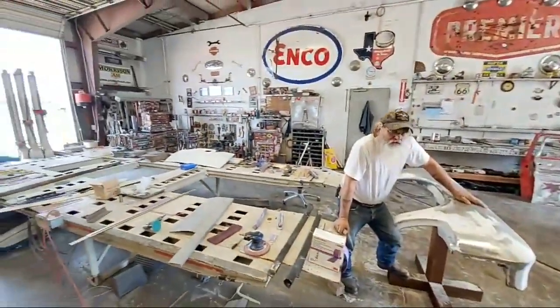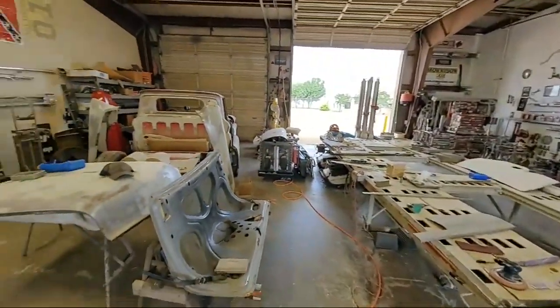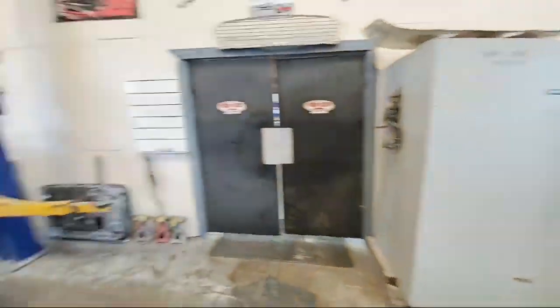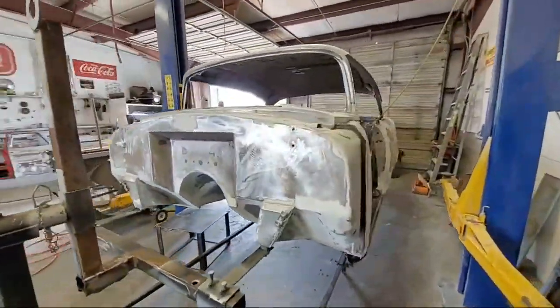These guys are always just drawn into what they're doing — they're not worried about any video stuff. Lonnie's a master metal man. He's always working hard.